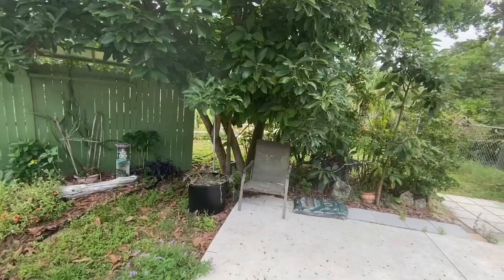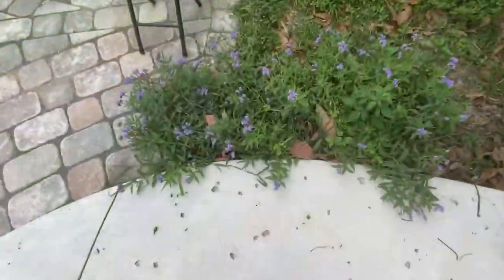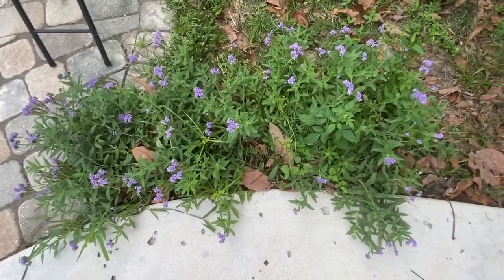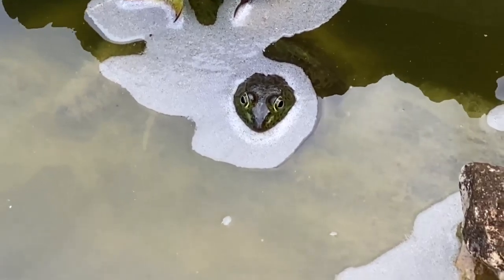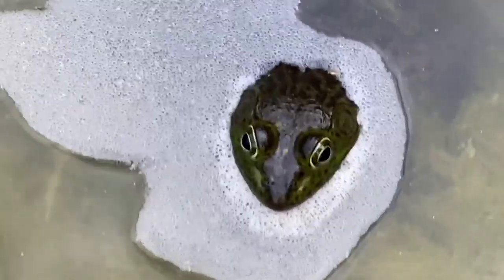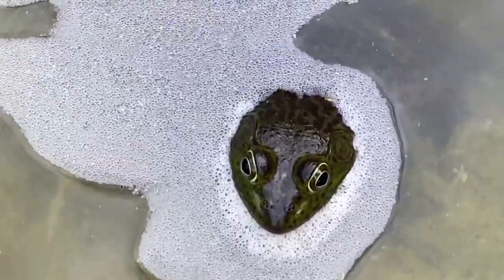Back to the avocado tree — did I show you the avocado? They're still small. These are volunteers — I forget what you call them. There's froggy! Froggy ain't scared. I'll see y'all later — that's all. Where are those hummingbirds?